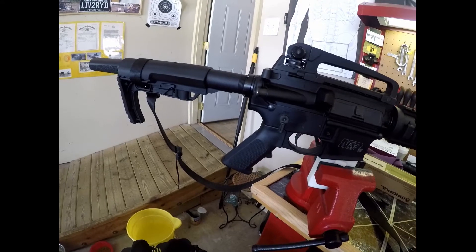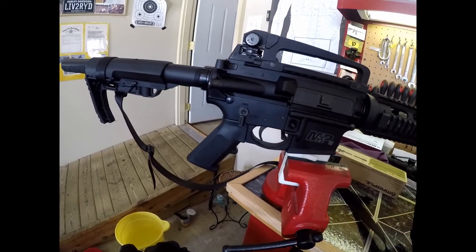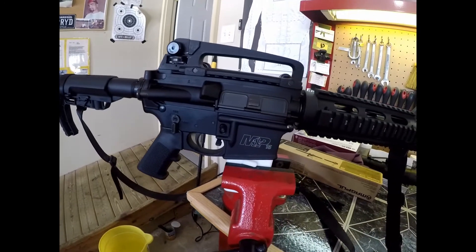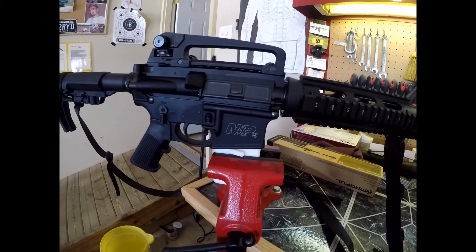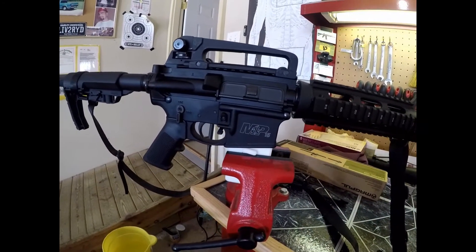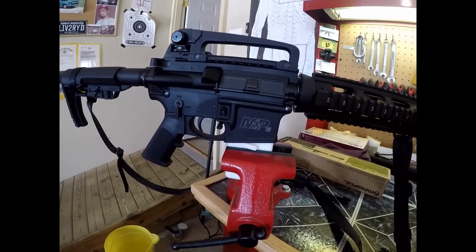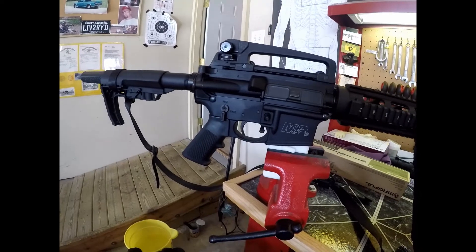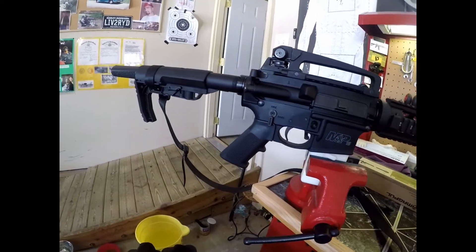On the other side now — this is in 1440 at 30 frames per second. There's the Battle Arms safety and the Mission First Tactical stock.